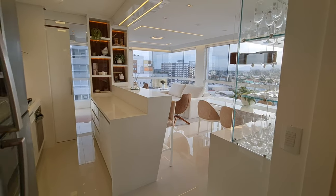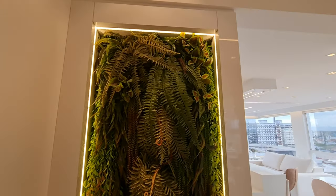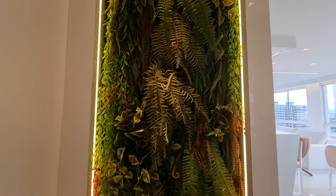Acabei de entrar nele aqui. Você viu que tem um painel aqui, verde — olha que lindo isso aqui. De noite esse apartamento, meio caro, vai ficar lindo demais.